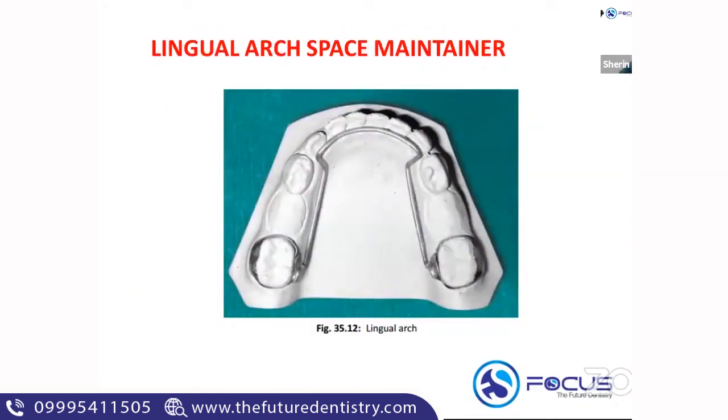This is the picture of a lingual arch space maintainer. You can see both the teeth are banded, and then like an arch wire it passes on the lingual side, contacting the cingulum of the anterior tooth.